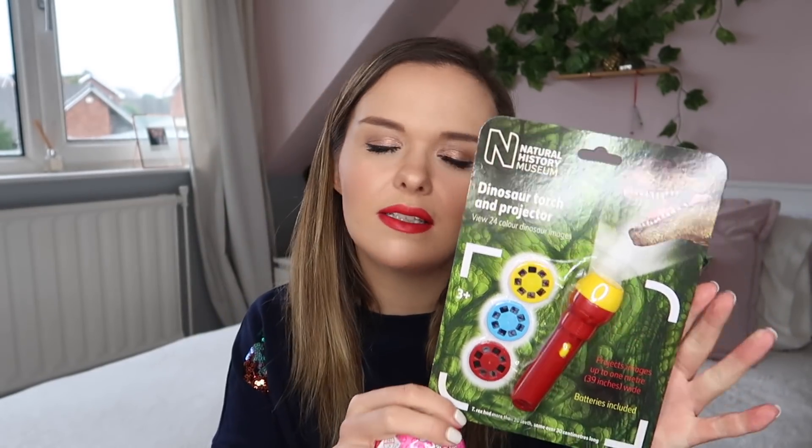For Bill I have the Natural History Museum dinosaur torch and projector — you can view 24 colour dinosaur images — and I thought he'd really enjoy that because he's so into dinosaurs at the moment. For Daisy I have a little LOL Surprise Little Sisters toy to open. She loves these and I know it will make her really excited. Everything else will be waiting for them under the tree.